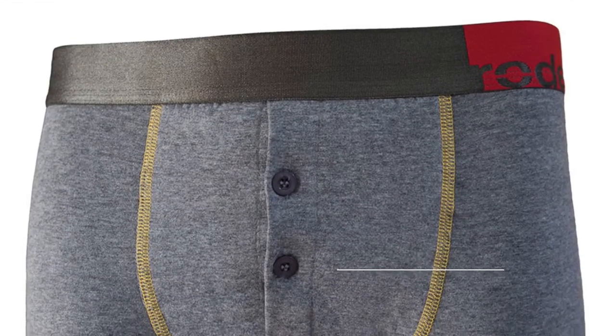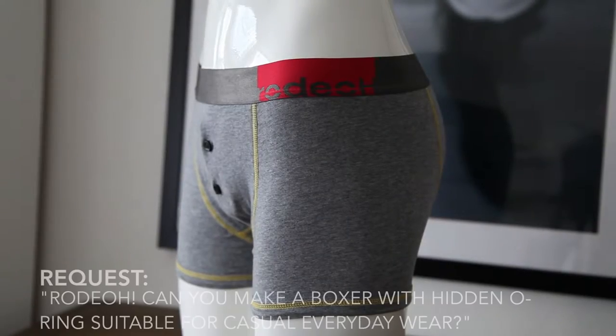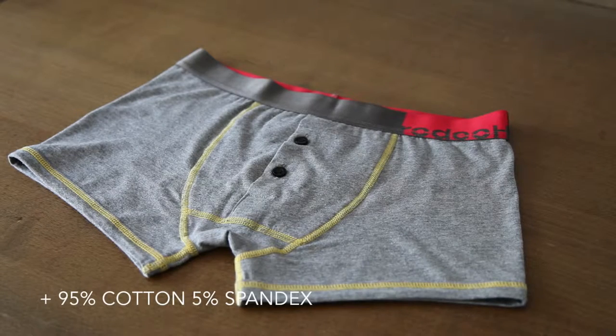Hey guys, what's up? I'm Jay Rodeo and we're going to talk about the Rodeo Buttonfly Boxer. We actually received a request for a boxer with a hidden O-ring for everyday wear, so we set to work on the style idea and that's how the Rodeo Buttonfly was born.